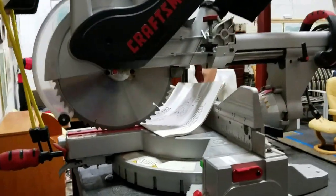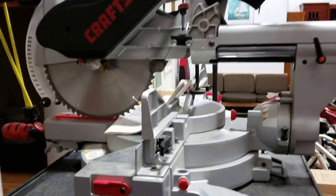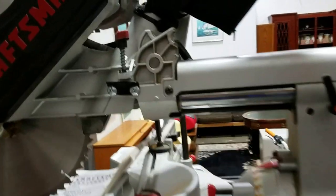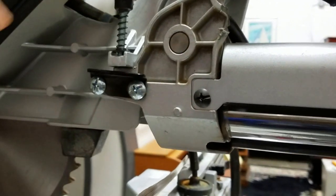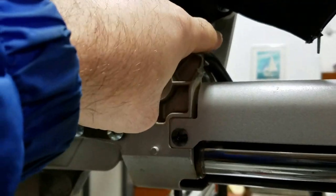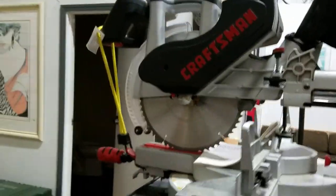Then we have this Craftsman sliding compound miter saw — it's got a laser guide on it. It does have a little damage right here that holds the part down; right now it just wants to stay up, so we've got a bungee on it.